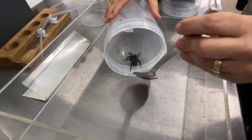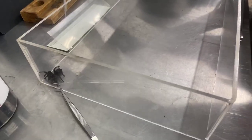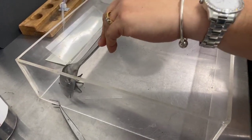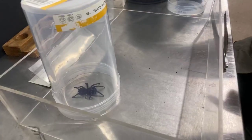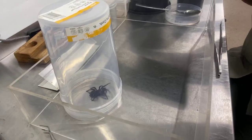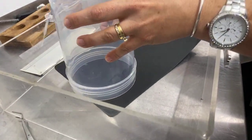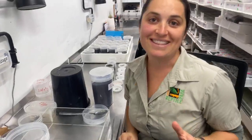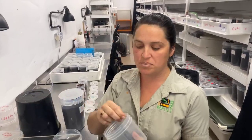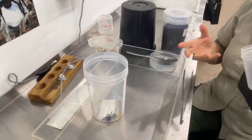Now if they're wanting to stand up defensively, pop the container over the top and use a laminated piece of plastic or a piece of cardboard to just slip underneath the container, encourage her onto it and just tip the container over. Now spiders can't jump — a lot of people think they can, they can't — but they have tiny little hooks on the end of their legs, so if they get a hook up to the top rim of the container they can really easily lift themselves over it. That's why the tall container really helps to secure that spider.